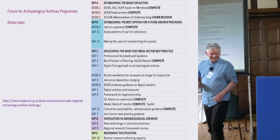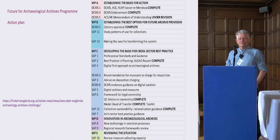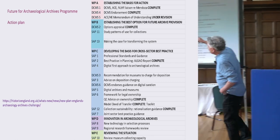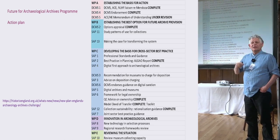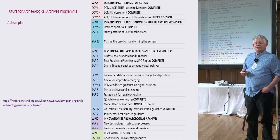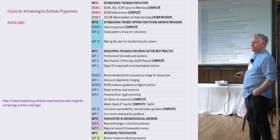This is an extract from the action plan for the Future for Archaeological Archives programme. It shows the parts of the plan divided into work packages, related to the main points from the Mendoza Review, which led to an agreement between Historic England and DCMS about what areas to focus on to resolve the issues Mendoza highlighted around archaeology collections in museums.